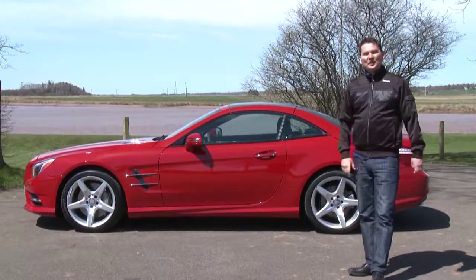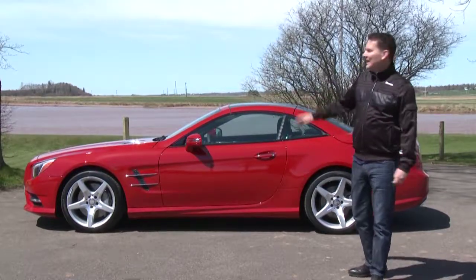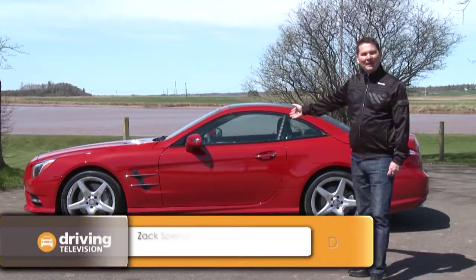Road Trip. We're here in beautiful Nova Scotia and there's no better road trip companion than an SL from Mercedes-Benz.